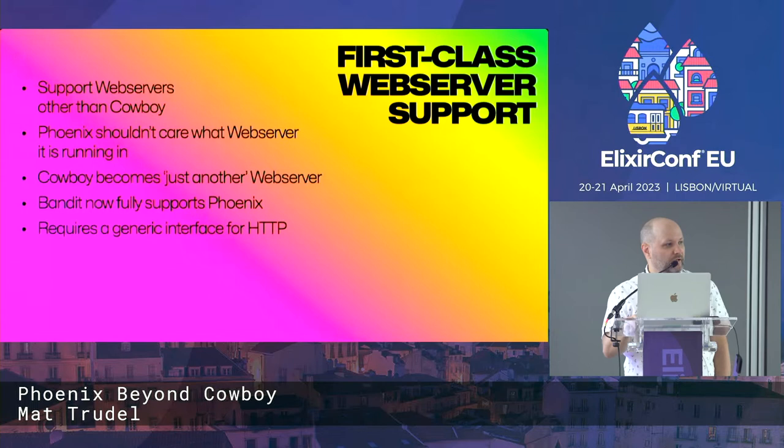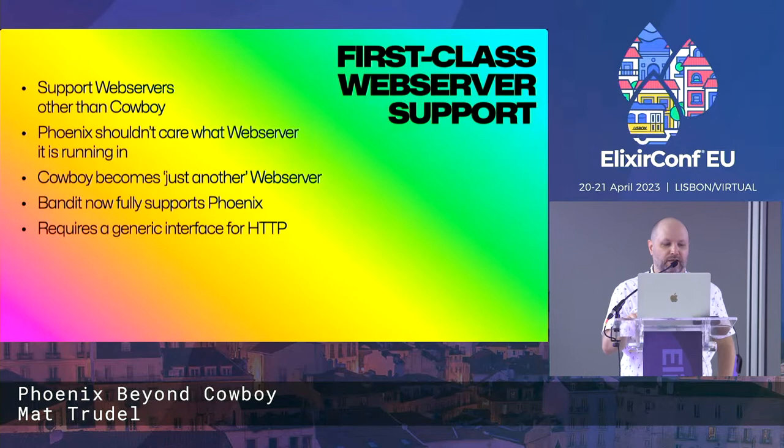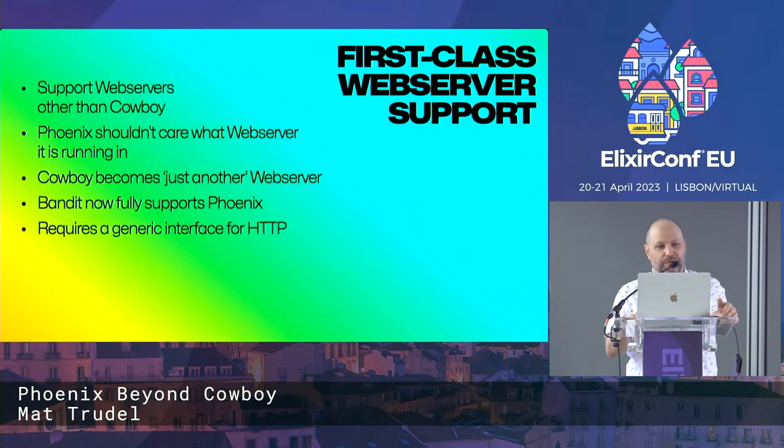Bandit now, as part of this work, fully supports Phoenix. There is no more disclaimer, no more asterisk on that. We do within Bandit everything that Cowboy does, somewhat faster and somewhat more inspectable. We'll talk about that in a bit.